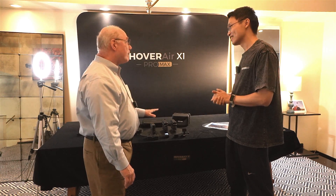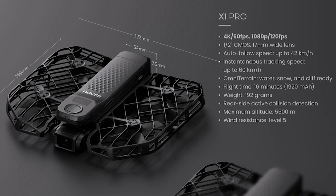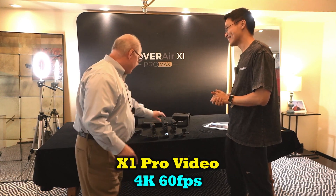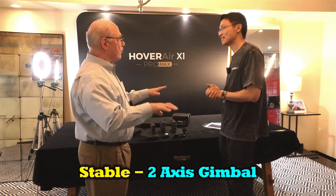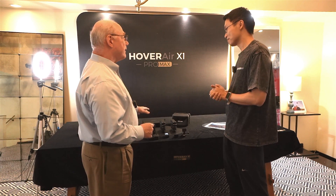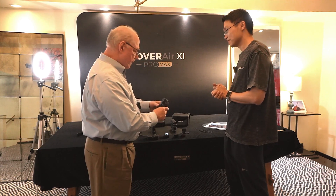These two new models have to have better specifications. The Pro has a better camera — 4K at 60 fps, which is pretty amazing. You've also improved the stability with a two-axis gimbal on the front, so you've got a really stable picture in the air. Flight time is improved to 16 minutes compared to the original's 11 minutes — about 30% better.